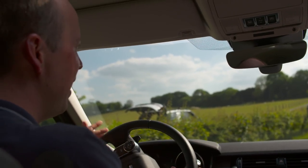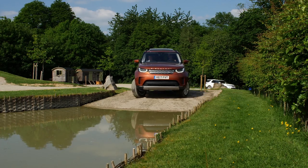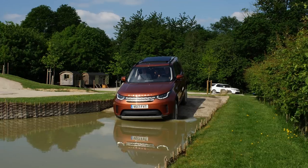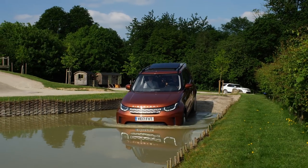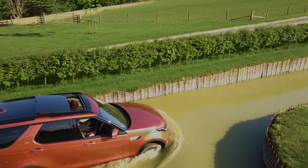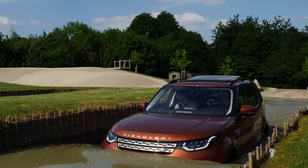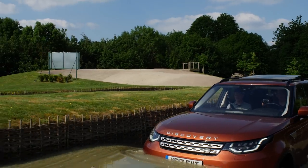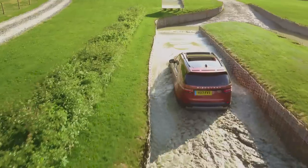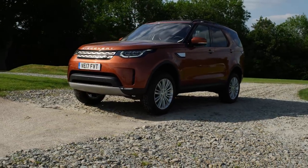Discovery is going to help us here with a massive 900mm wading depth — so nearly a metre. All we need to do is take our feet away, allow the hill descent control to lower us slowly into the water, then gradually apply the accelerator, pushing the car through and generating a little bow wave. That helps to lower the water level slightly down the sides of the car, keeps us moving, and we can progress through the water nice and steadily.